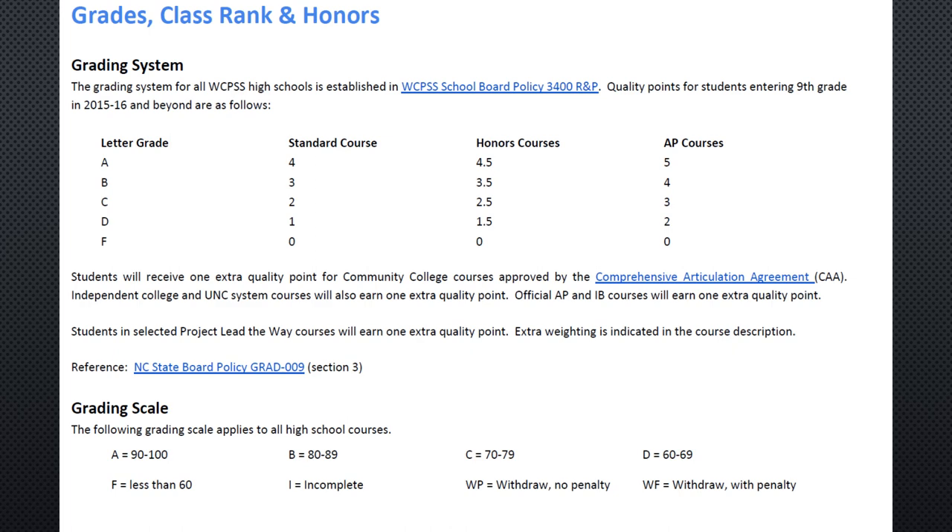The GPA is calculated based on the letter grades students earn. As you can see by this chart, every letter grade earns a certain number of quality points: an A in a standard class earns four quality points, a B earns three, a C earns two, a D earns one, and an F earns zero. If a student takes an honors-level class they earn a half quality point added to their GPA, and for an AP course they get one full quality point added. Students' total quality points are divided by how many credits they earn to calculate GPA.